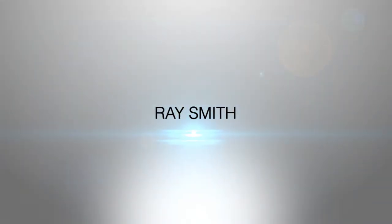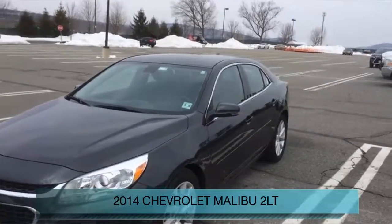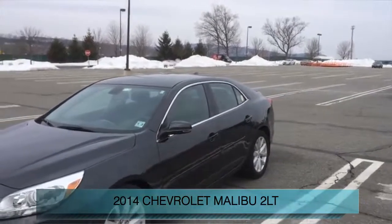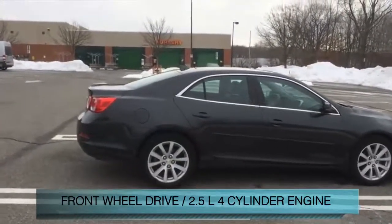This is a certified pre-owned 2014 Chevrolet Malibu. It's powered by front wheel drive, a 2.5 liter four-cylinder engine, and a six-speed automatic transmission.